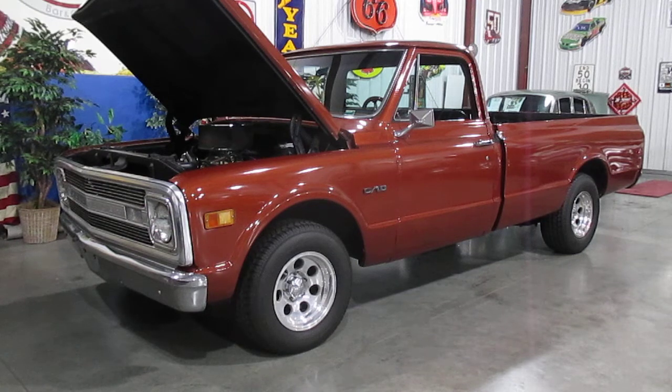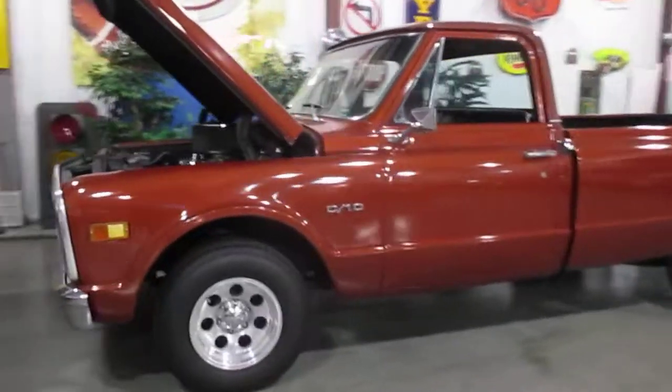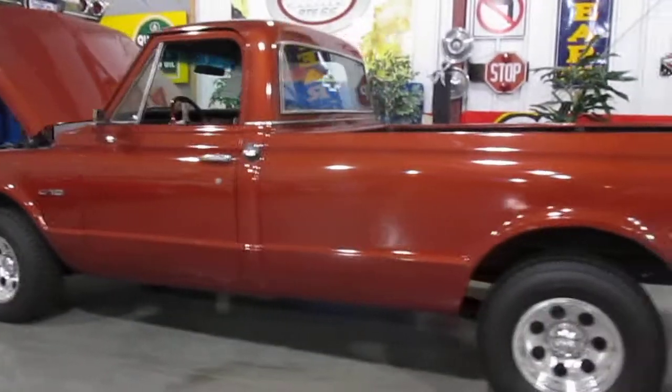We've done a lot of work on it. It has power steering — manual brakes, drum all the way around, but power steering. The interior is really nice, under the truck is really nice and clean. I do have an undercarriage video. The bed has been lined so it's got a bed liner in it.